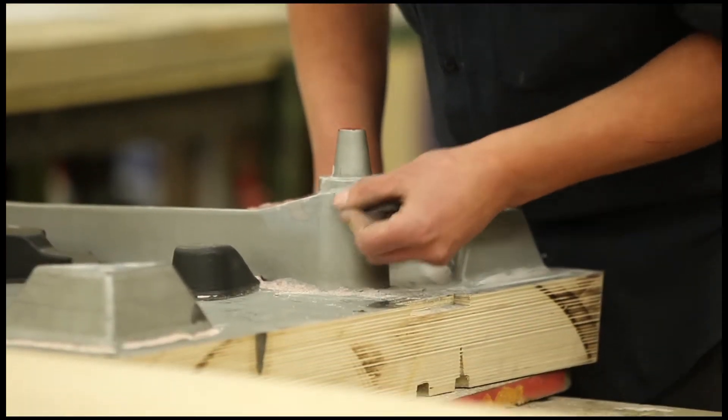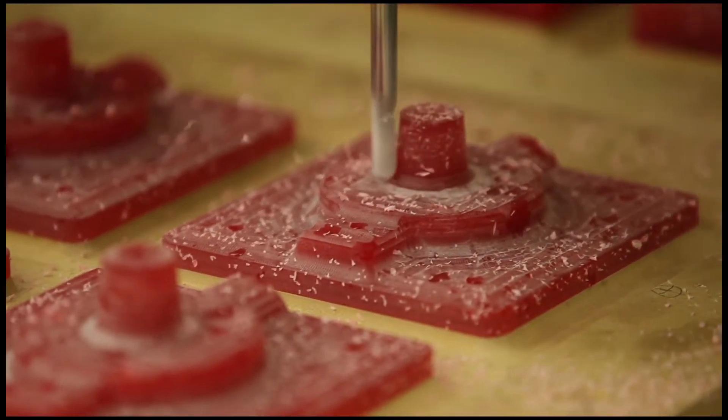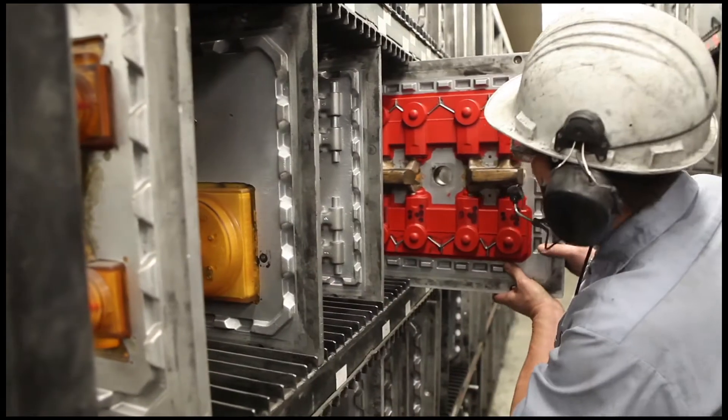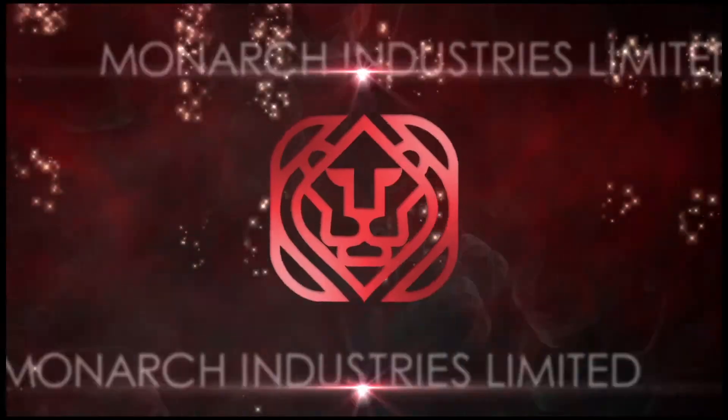Starting with our modern in-house pattern shop and tool room, customers' CAD files or solid models are used to manufacture, modify and maintain the patterns and machine tooling required to produce accurate, high-quality raw and machined castings.